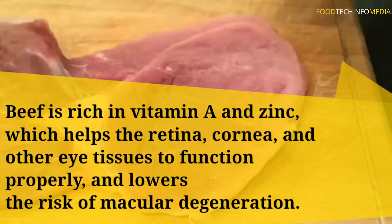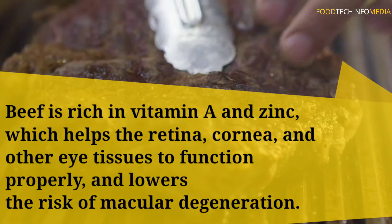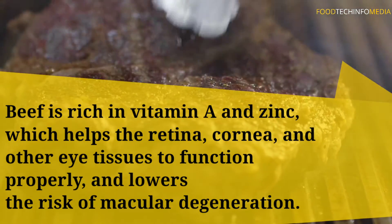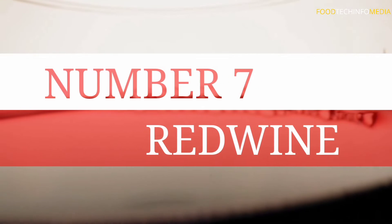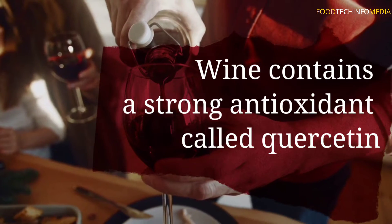Number six: beef. Beef is rich in vitamin A and zinc, which helps the retina, cornea, and other eye tissues to function properly and lowers the risk of macular degeneration.